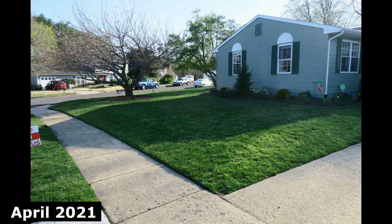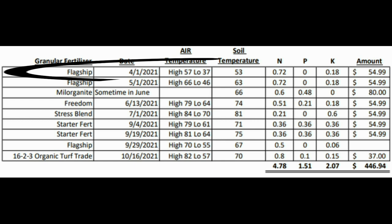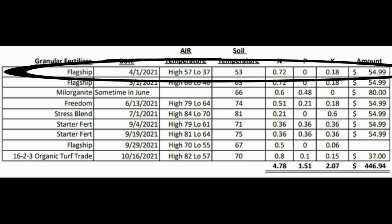It began around April 1st. That's when we threw down Flagship, which is a Yard Mastery brand of fertilizer. It is a 24-0-6 fertilizer. As you can see from the pictures, we saw a great initial greenup. The soil temperature at the time was about 53 degrees, from the Greencast online tool. We threw down three pounds per 1,000, which is the recommended rate on the bag — that gave me about 0.72 pounds of N. We saw a great initial greenup and I was happy with the beginning of spring 2021.